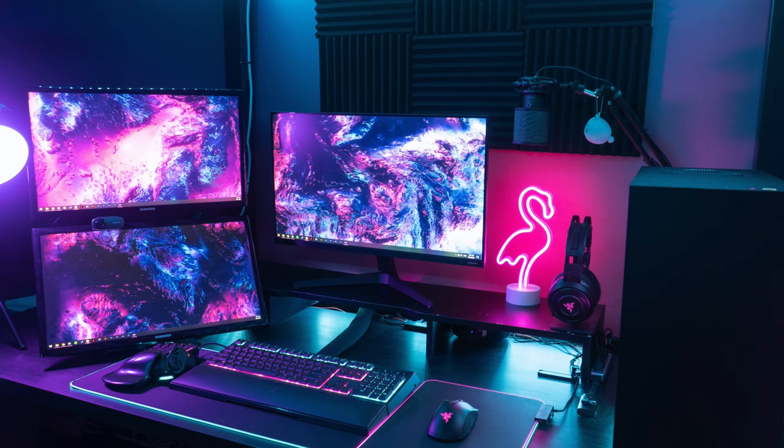Triple monitors, Outrun, Synthwave, Miami Vice, Vice City — whatever you want to call it, it's a really nice looking setup.